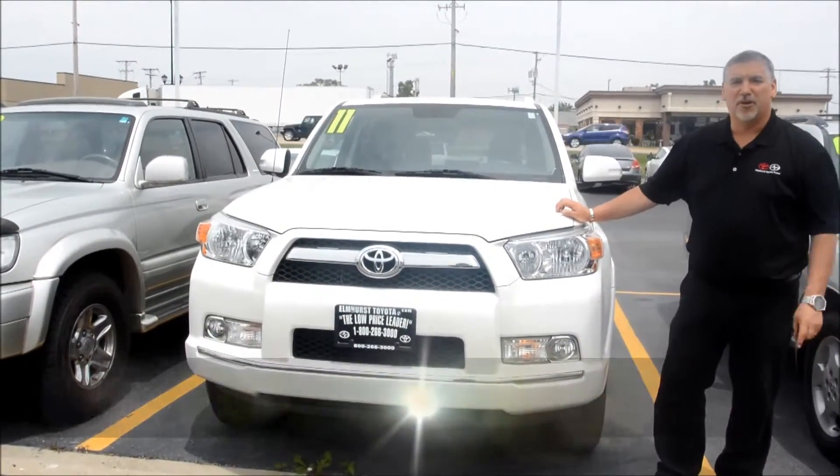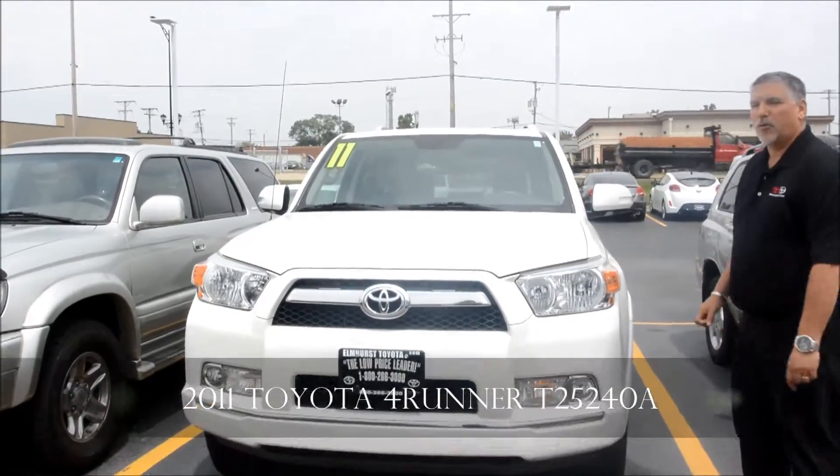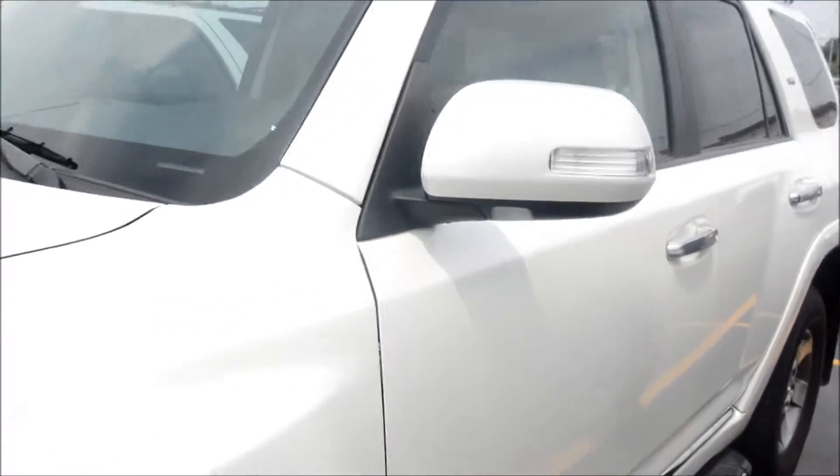Hi, this is Sandy Chrysler of Elmhurst Toyota, standing in front of the 2011 4Runner. The vehicle is very clean, very minimal scuffs. Took a nice walk around — leather interior.